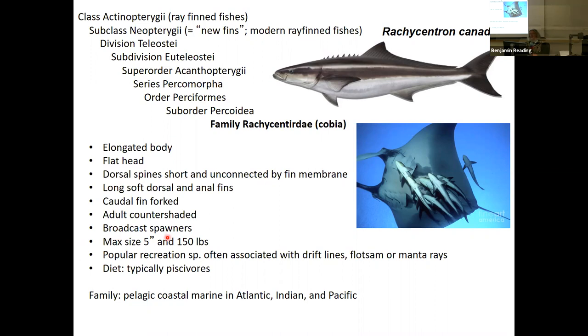Cobia are broadcast spawners with external fertilization and no parental care. Maximum size is about five feet and 150 pounds. They're a popular recreational species. They're associated with drift lines, flotsam, and sometimes they'll hang around manta rays — possibly for protection, since the manta ray is large and impressive-looking, even though manta rays are planktivores. Cobia typically eat other fish, so they're piscivores. Family distribution is pelagic coastal marine in the Atlantic, Indian, and Pacific Oceans — a very widespread family.